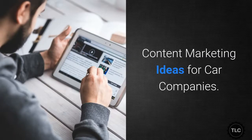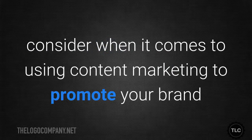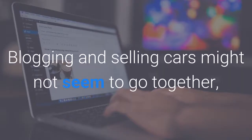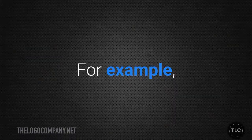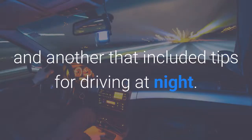Content marketing ideas for car companies. Now let's talk about some of the specific things you might want to consider when it comes to using content marketing to promote your brand and achieve your marketing goals. Start a blog. Blogging and selling cars might not seem to go together, but writing a blog is the perfect way to share valuable information with existing and potential customers. For example, you might write one post focused on caring for a car during the winter months, and another that included tips for driving at night.